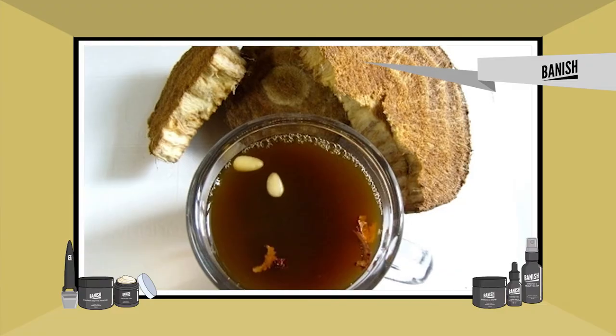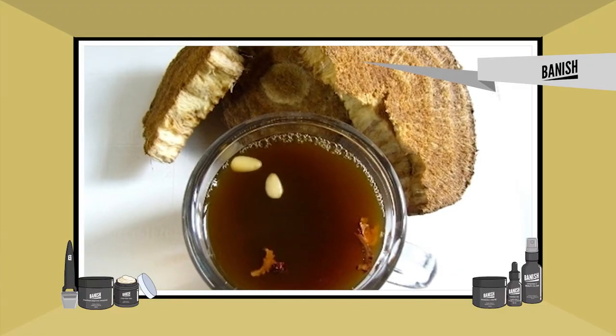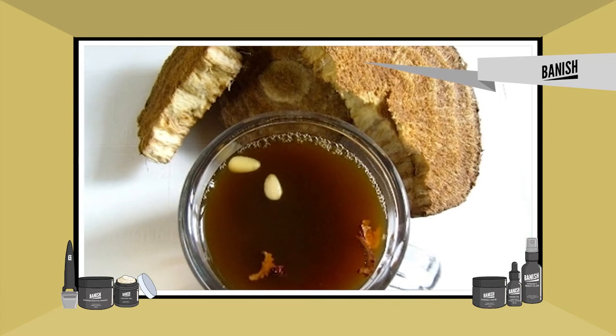Next up, arrowroot tea. This tea is anti-inflammatory and also helps with digestion, and some say it can help boost your immune system. By being anti-inflammatory, it's going to help reduce the size of pimples, along with the redness, pain, and inflammation that comes with having acne.